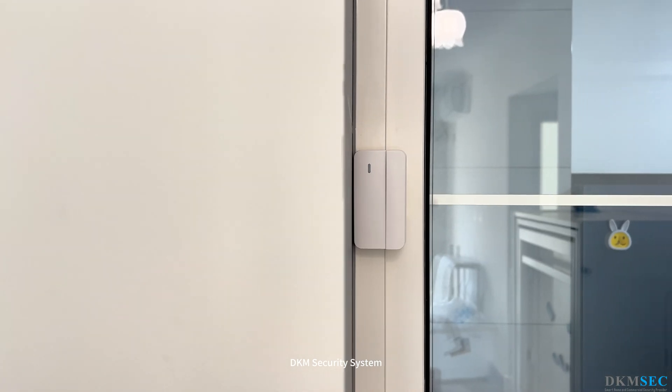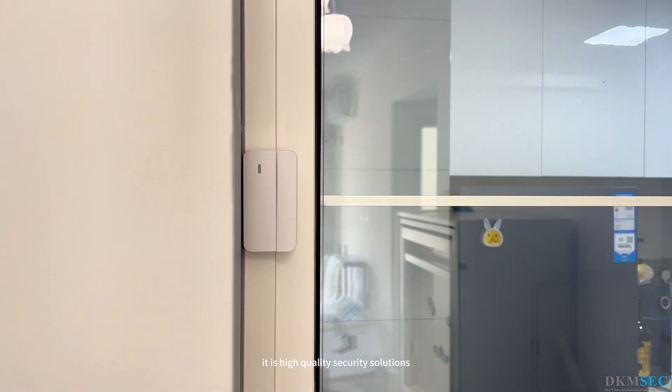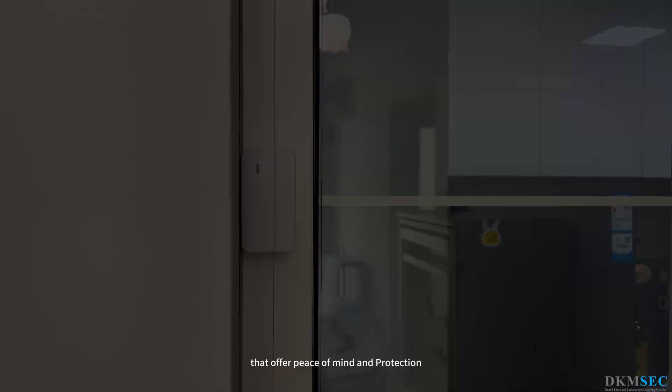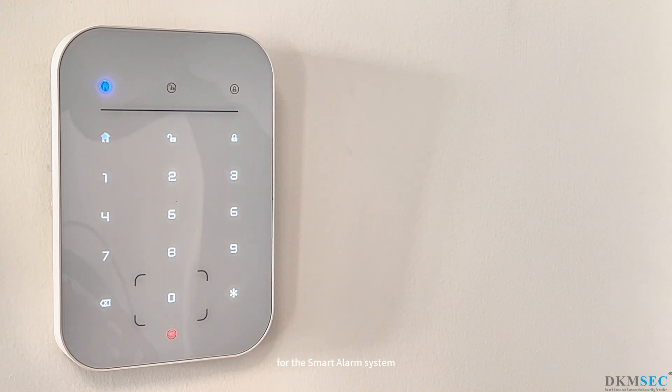The DKM Security System offers a comprehensive security solution for homes and businesses, providing high-quality protection and peace of mind. Visit our website and submit your request today for the smart alarm system.